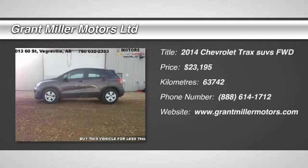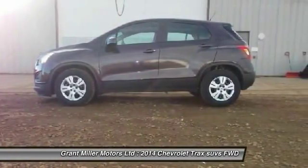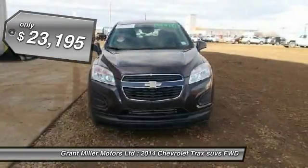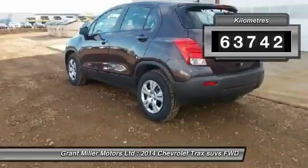The 2014 Chevrolet Trax. The Trax is tiny on the outside, but remarkably spacious within. It comes with clean and modern interiors and is priced below $25,000. This vehicle has less than 70,000 kilometers.